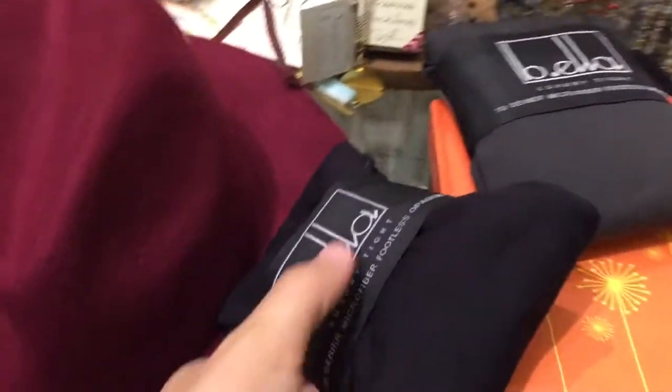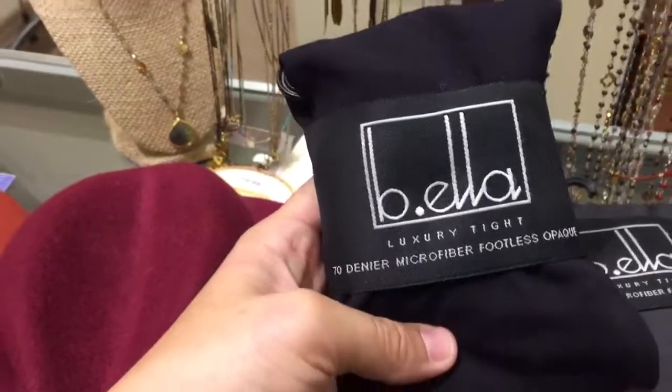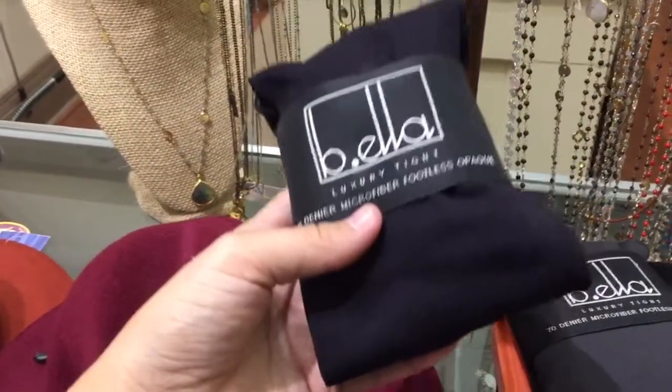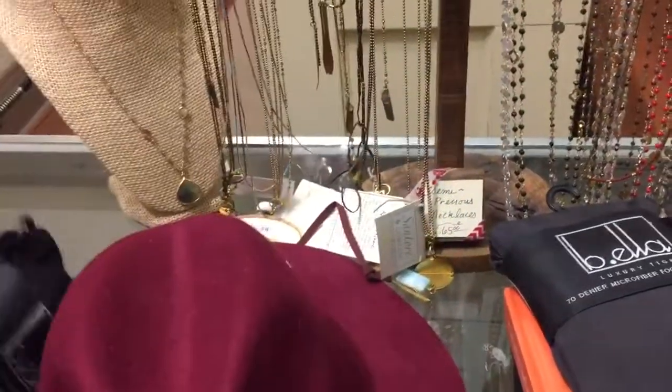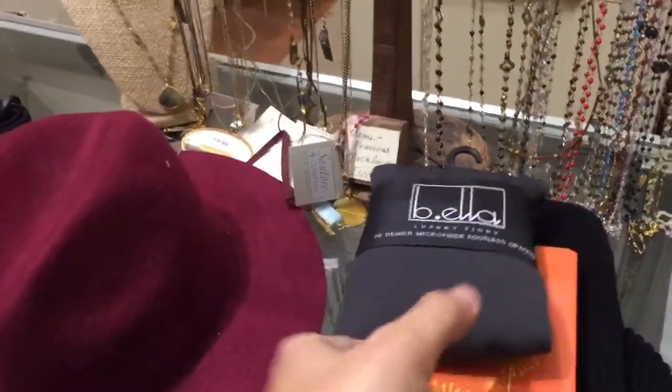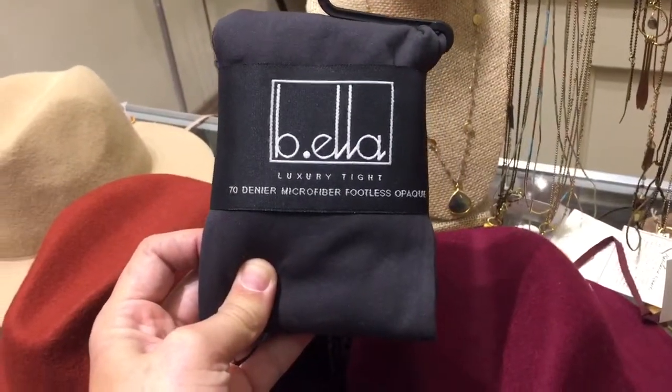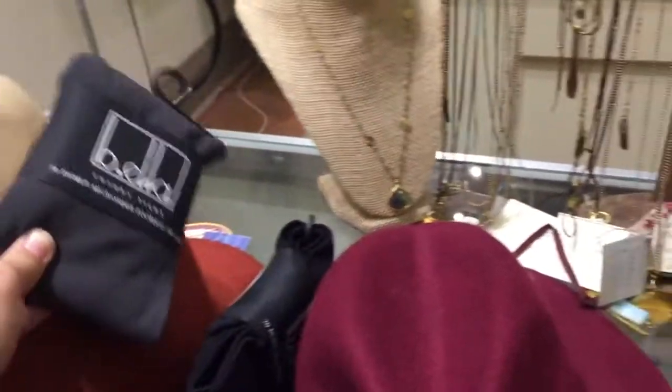And then we've got some Biela tights. These are really nice — they're more opaque. They don't snag and they feel really comfortable, so you don't feel like you're stuffed into something uncomfortable for parties and going out. We've got a footless and a footed version in gray and black.